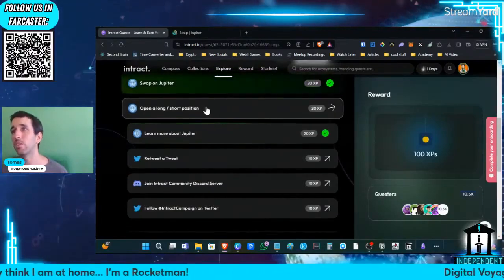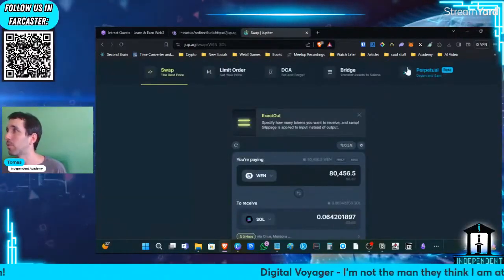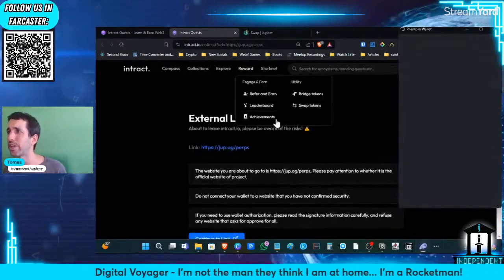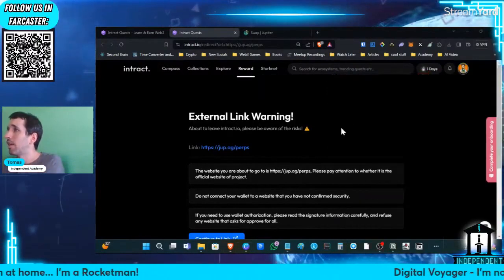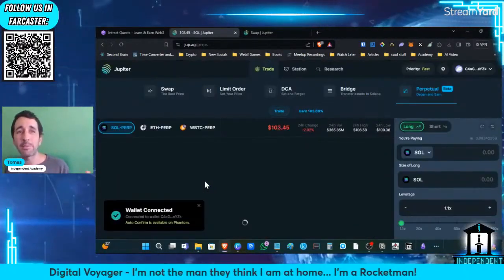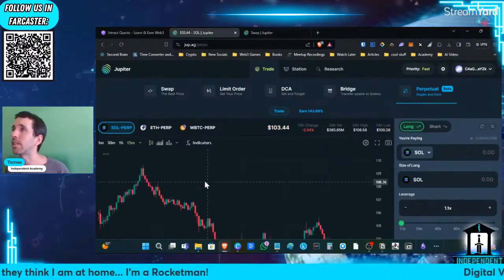The next step is to open a long and a short position using the perpetuals feature. I'm not really a trader, so it's going to be my first time using these kinds of tools — the perpetual. I know that traders love this feature. I am here to learn and to experiment with this technology. Let's give it a go.